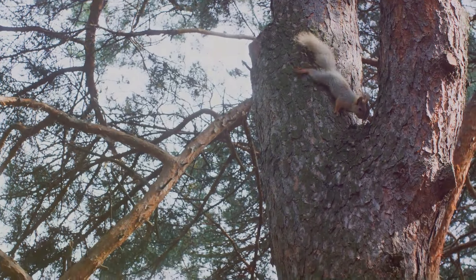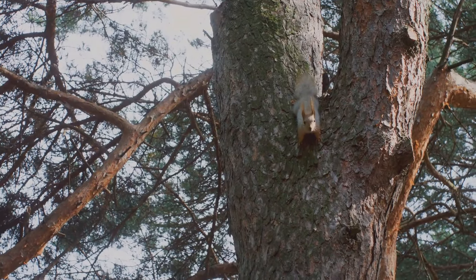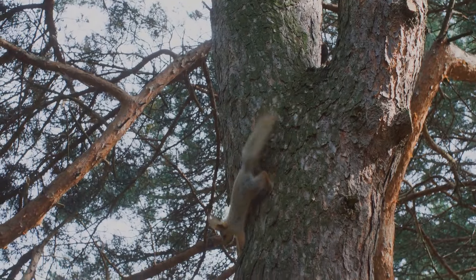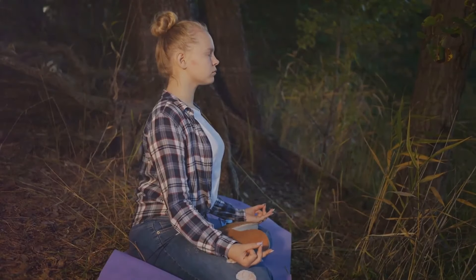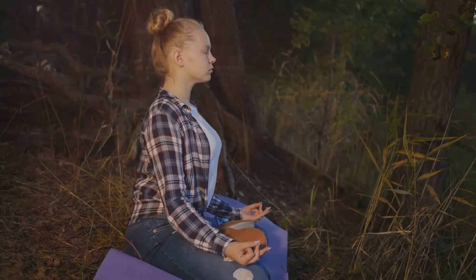The beauty of Chattahoochee doesn't stop at landscapes — it's a sanctuary for a myriad of wildlife, from playful squirrels darting through the trees to majestic deer grazing in the meadows. The forest is teeming with life. Its allure lies not just in its physical beauty but also in the serenity it offers. For those seeking tranquility and a connection with nature, Chattahoochee National Forest is the perfect destination.